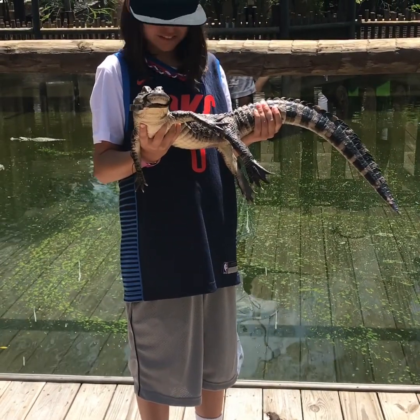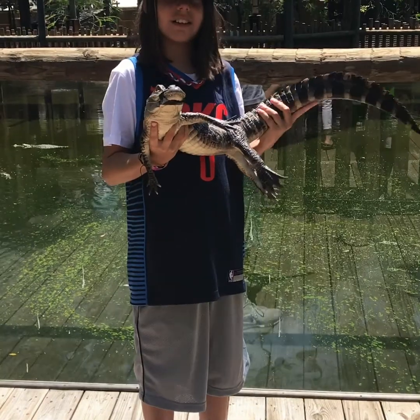Feel how heavy her tail is compared to her head. Is the back end heavier?